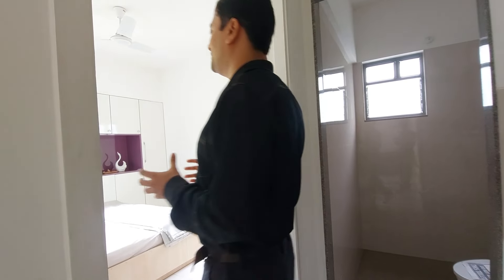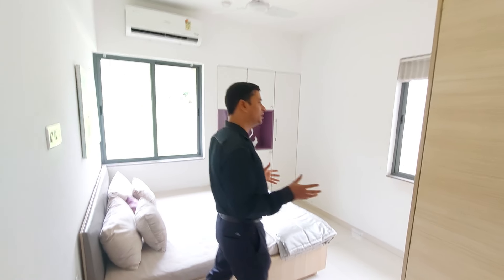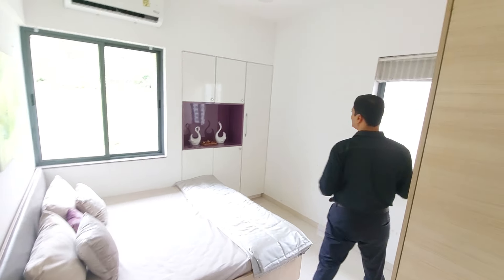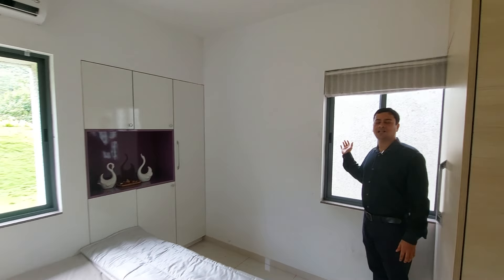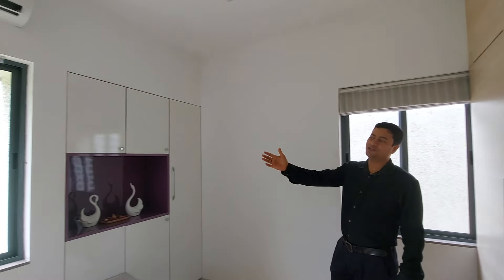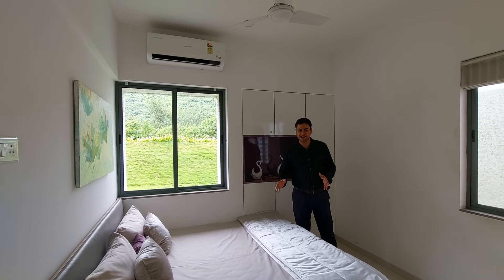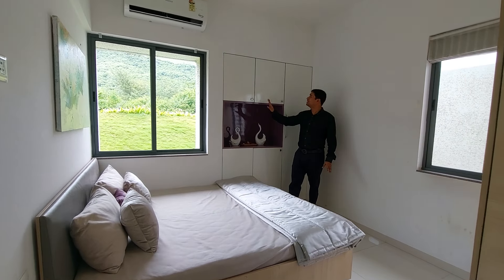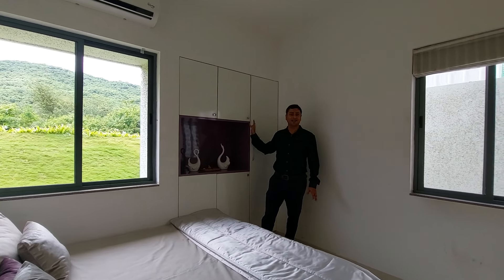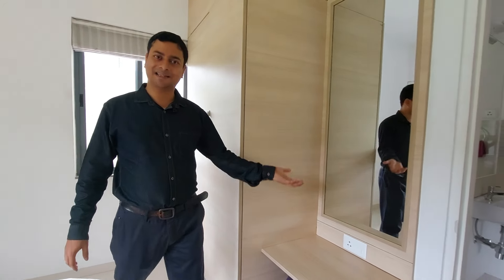This side will be your master bedroom. This master bedroom has a size of 11 feet by 10.5 feet. It will be having both side windows for cross ventilation — one cross ventilation window and one main window from which you can enjoy the beautiful mountains. This is a queen size bed space, and you can have cupboard space inside this wall, as well as a dressing unit.